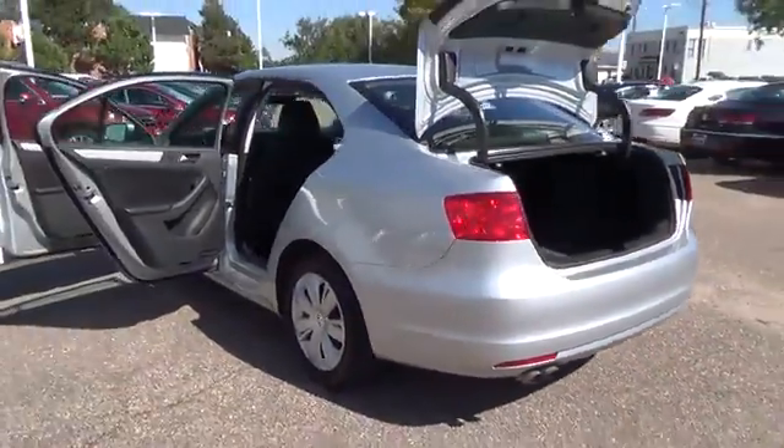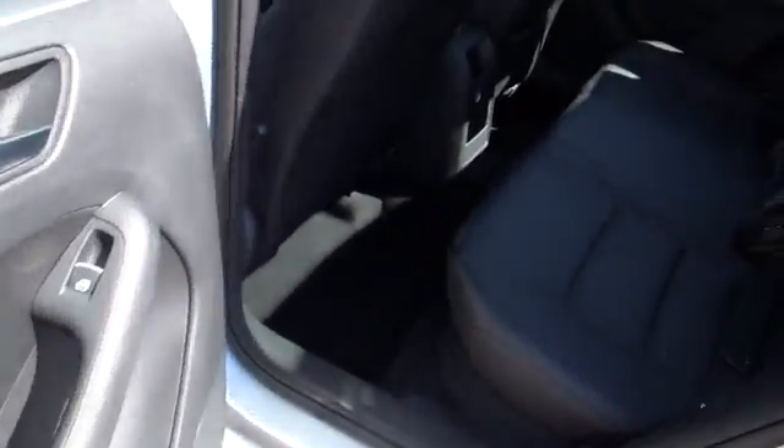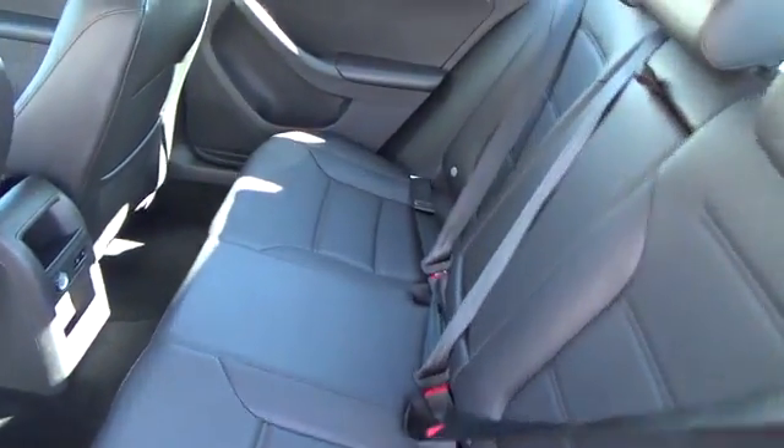It also features heated washers, alloy wheels, air conditioning, power windows and door locks, remote keyless entry, rear defogger, and a theft deterrent system. For more information on this vehicle or to schedule a test drive,